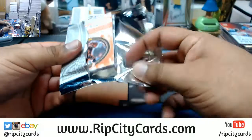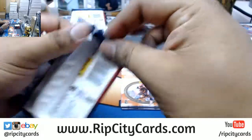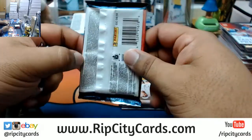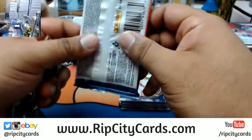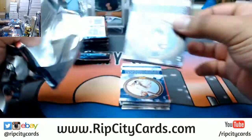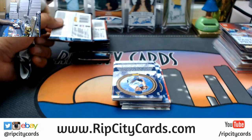Considering the fact that I really don't want to push the eBay breaks any further, I'm actually going to be doing the Platinum football break right after I do this break, and then I'll get to my personal stuff after that.